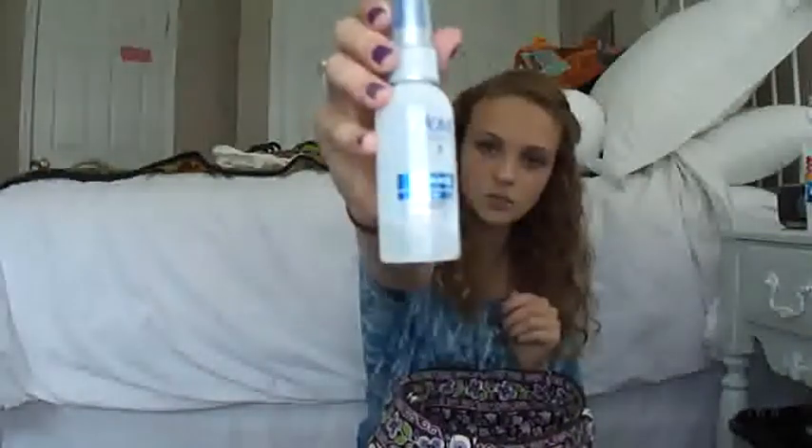I have some mini hairspray — Dove Extra Hold. I love the way this smells, by the way. It smells kind of clean and crisp and just very fresh. I just wish you could smell it, it's just amazing.